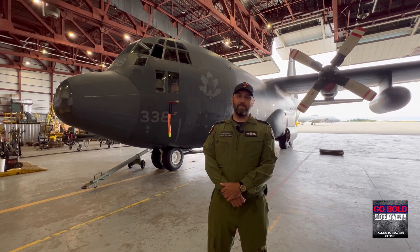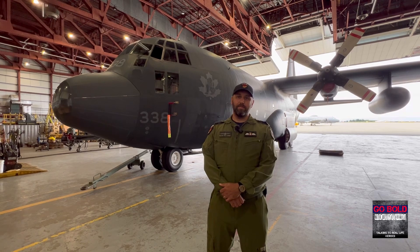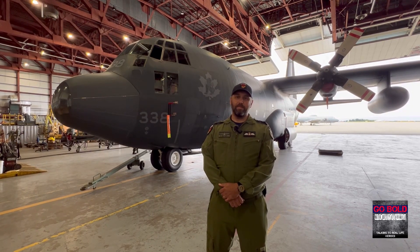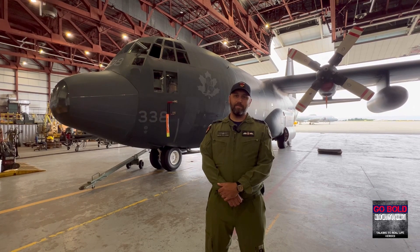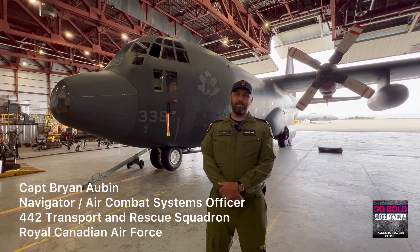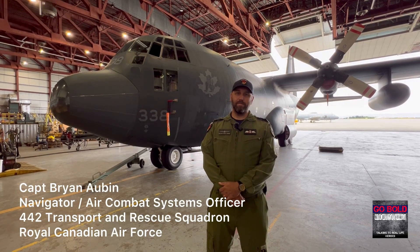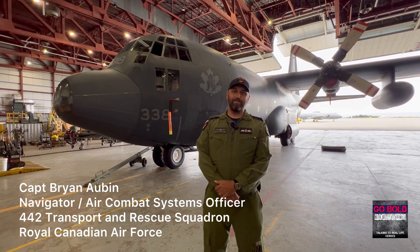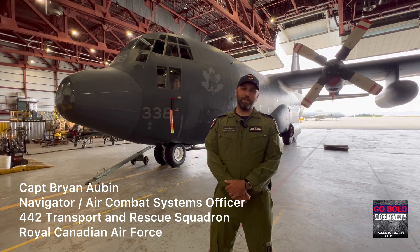Hey everybody, welcome to Go Bold. My name is Jody Atariwalla and I'm coming to you from Canadian Forces Base Comox in British Columbia. I'm joined by Captain Brian Aubin who is with 442 Squadron here at the base. Brian, thank you so much for joining me. My pleasure.